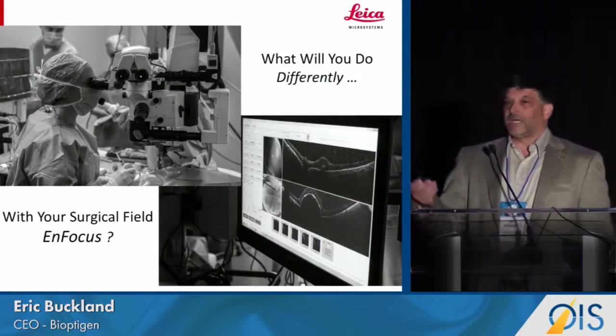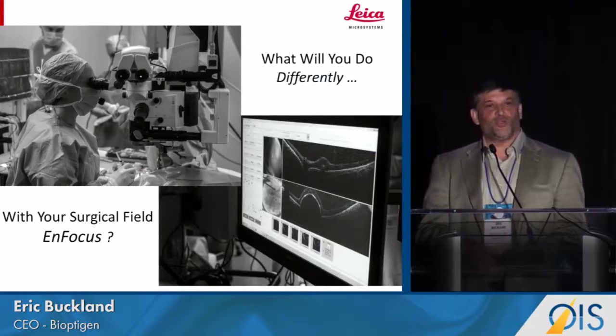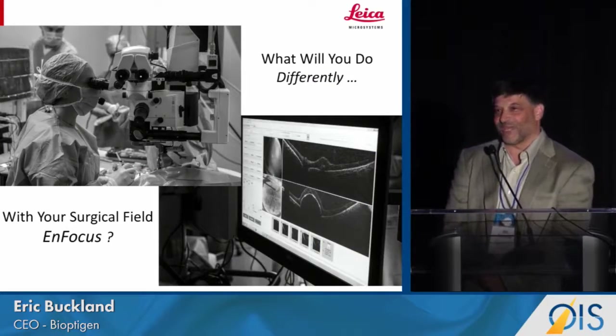With that, I thank you for the opportunity to speak to you. I just ask you to consider what you might do differently with your surgical field and focus. Thank you very much.